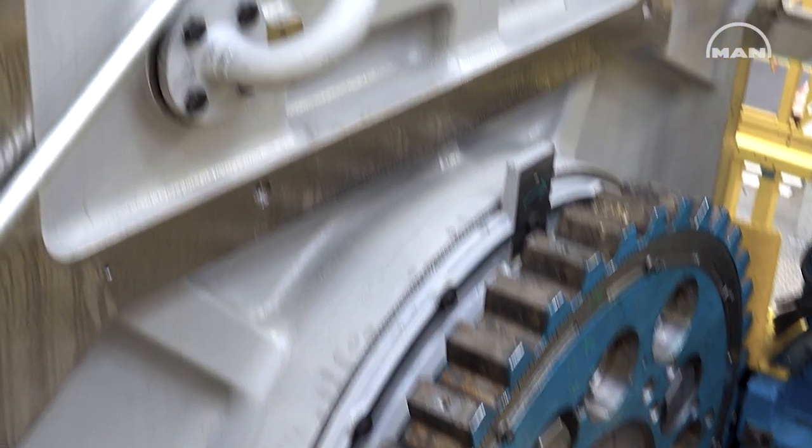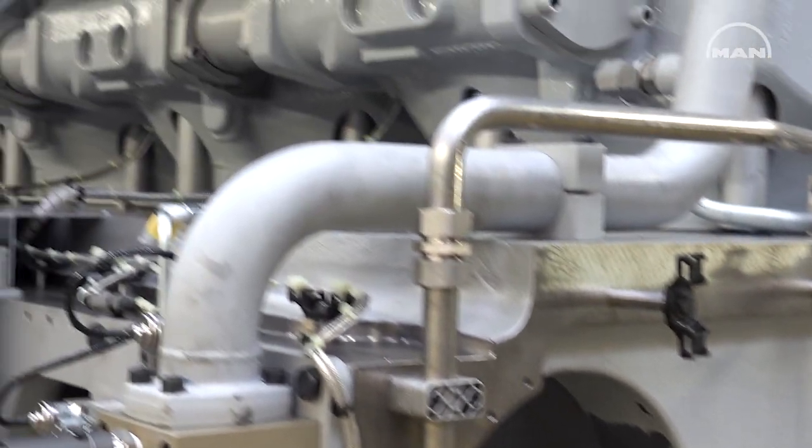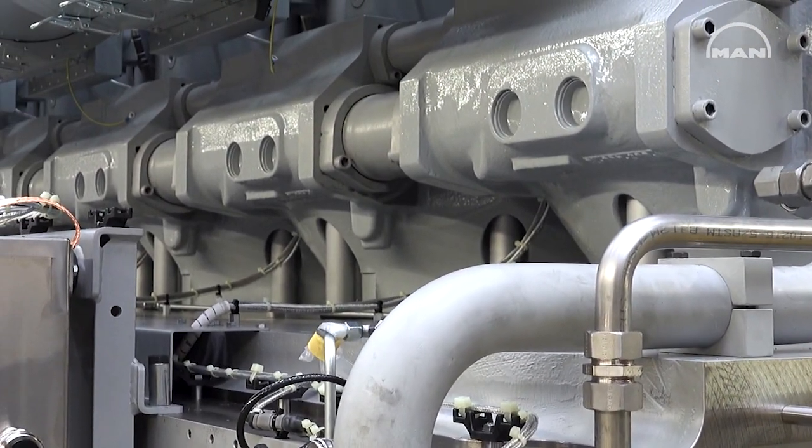When the customer decides to switch to methanol, MAN's PrimeServe organization equips the methanol ready engine with the additional methanol fuel components and upgrades the control and safety system accordingly. We've deliberately chosen a modular kit — or Baukasten approach, as we would call it in German — to provide our customers with the utmost flexibility when it comes to fuel choice.